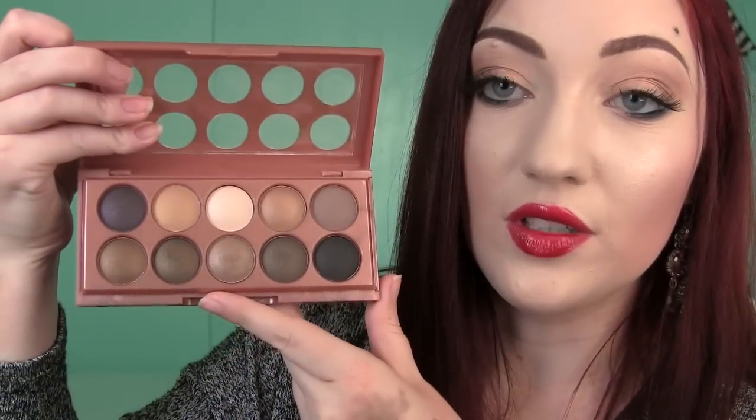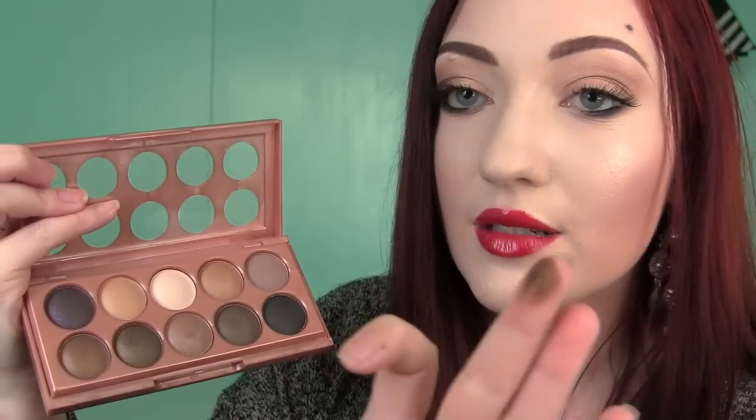Moving on to eyeshadow — I have kind of a dilemma when it comes to NYX eyeshadows. I don't love every single thing they make, but some of their palettes are really good. This is one of them — it's the Dreamcatcher palette. You get 10 really beautiful neutral shadows. I really love the more neutral shades at the bottom because they're so pigmented. They are a little bit soft so you have to be careful with the fallout, but they're some of my most favorite NYX shadows and a little bit goes a long way.